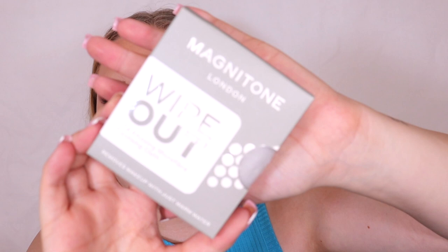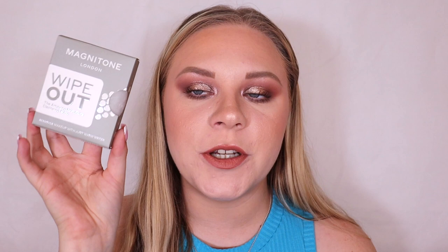Box number seventeen is the Magnitone microfiber cleansing cloth — the amazing cloth that removes makeup with just warm water. I've actually had this in a Glossybox before; it's a really nice product. I'm definitely going to give this to someone else to try because it is really good.